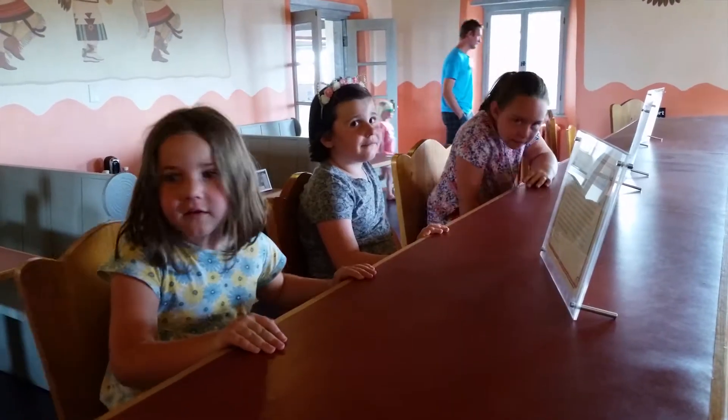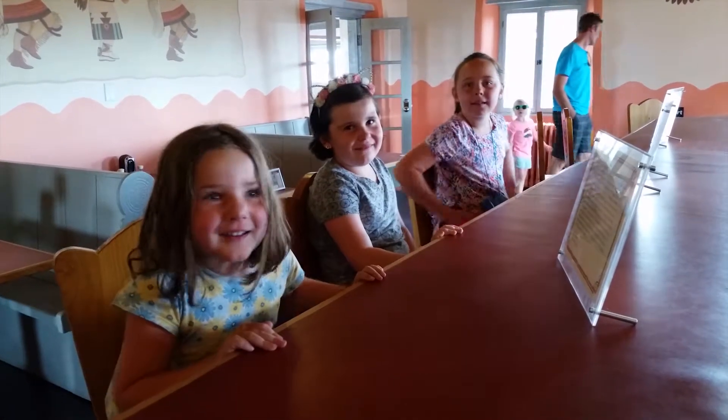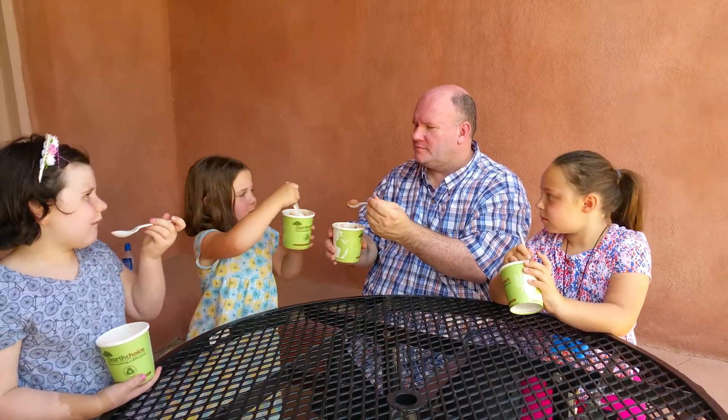Do you want to get some ice cream? Yeah! What ice cream did you get, Campbell? Cheesecake — in a buttercup. What did you get, Del? Rocky Road. I got Rocky Road too. Cheers!